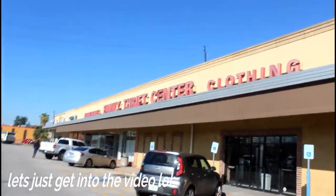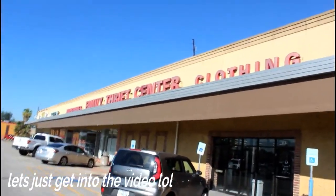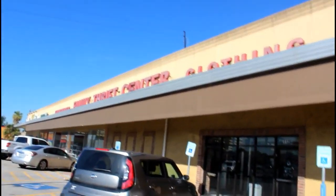I did not find anything at the last thrift store. Now I'm at this one, as you can see. Hopefully I do find something, so let's go inside.